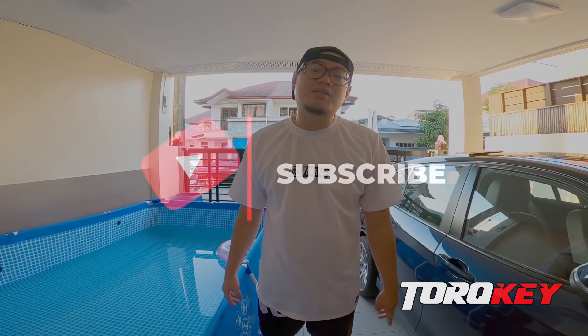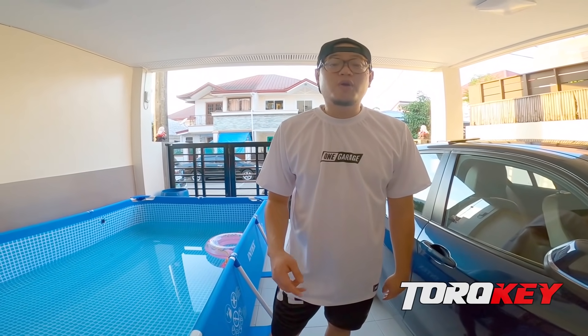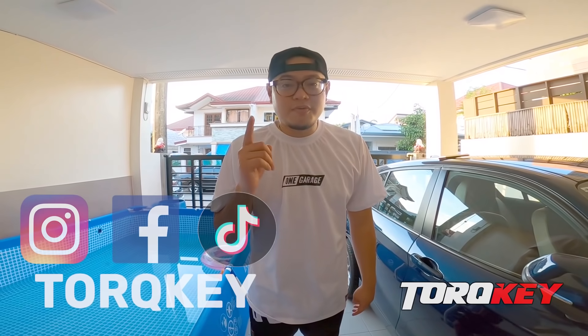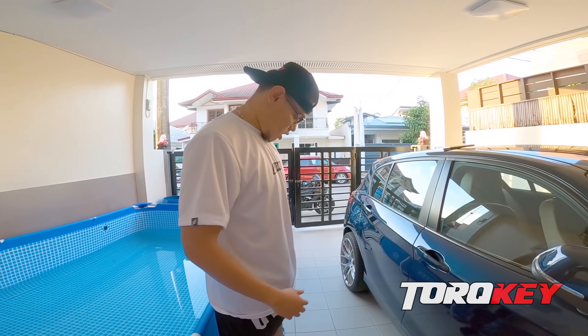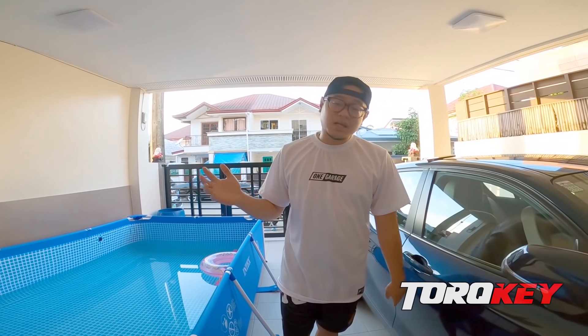If you're not yet subscribed to the channel guys, make sure to subscribe and hit that bell button. If ever we have new uploads, ma-inform kayo agad. And of course, don't forget to like us on Instagram, Facebook, and TikTok. So ngayon, labas lang natin yung clip muna nung pagka-deliver ng motor dito.